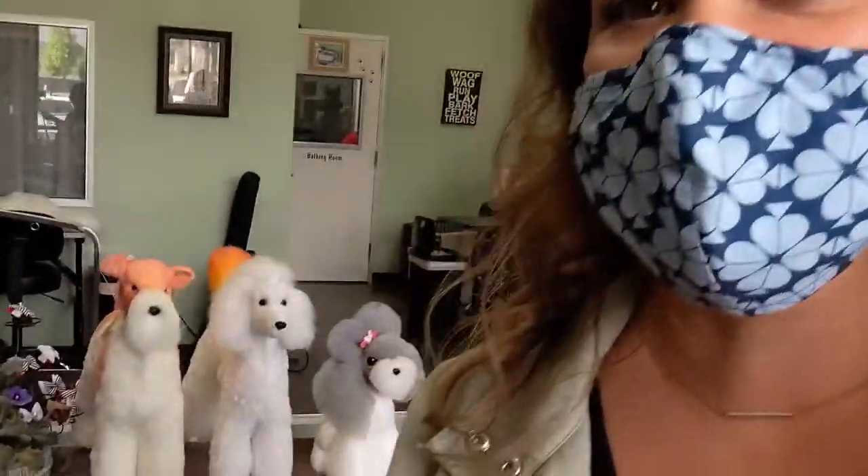Hi Foothill community! I'm here at All About Pet Spa in Upland with Erin and Wenchie. Hi! They are some fabulous dog groomers in the area. You might see some behind me here.